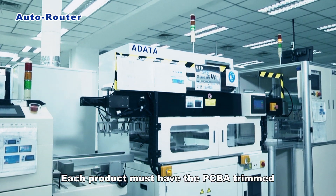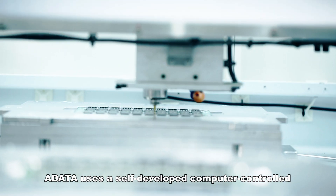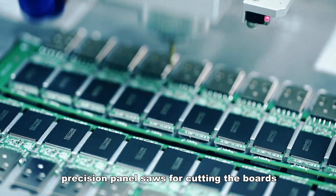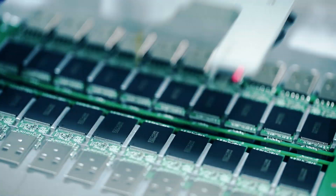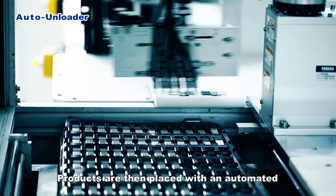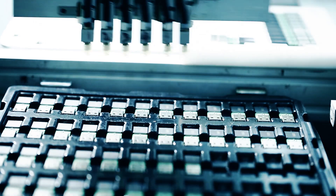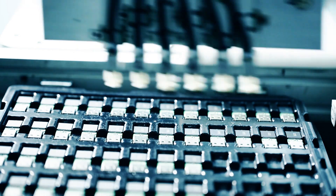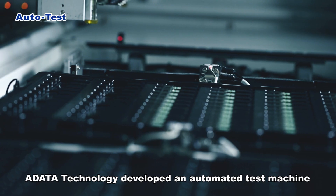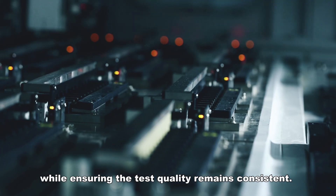Each product must have the PCBA trimmed. A-Data uses a self-developed computer-controlled precision panel saw for cutting the boards. Products are then placed with an automated mechanical arm onto trays.